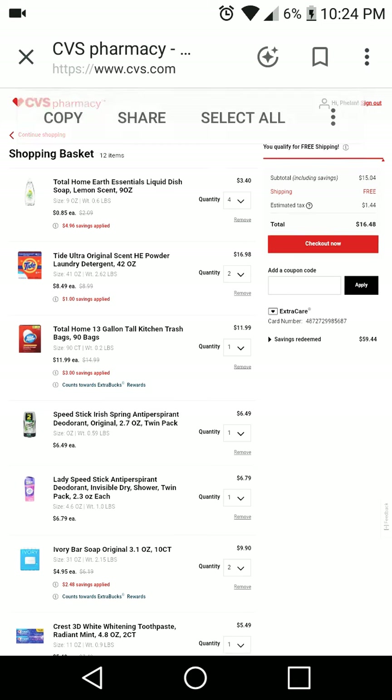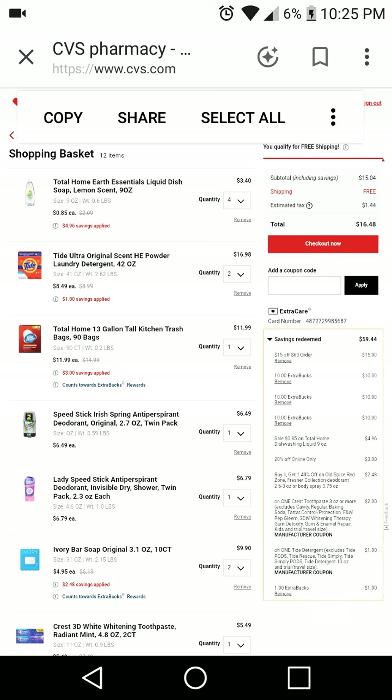Here are the savings redeemed — $59.44 — and here is the breakdown of all the coupons I used and the savings that apply. At the very top there's the $15 off $60. After all of my coupons and extra care bucks my subtotal is $15.04, I get free shipping, taxes are $1.44, so I will be paying out of pocket $16.48 for all of these items.